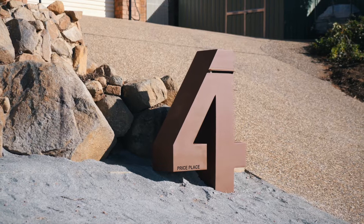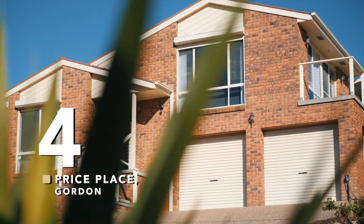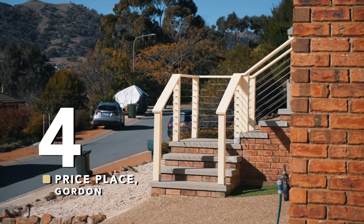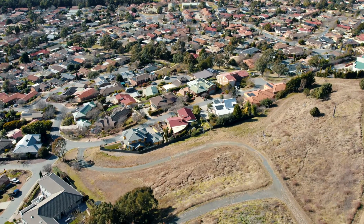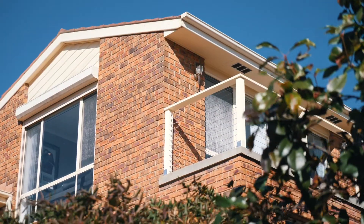Sprawling over a generous 161 square meters of living space, this tri-level designed home offers practicality for now and years to come. Perched on the high side of a quiet cul-de-sac sits this enviable home that has all the key ingredients you've been tirelessly searching for. A million dollar view without the price tag — welcome to your new home.